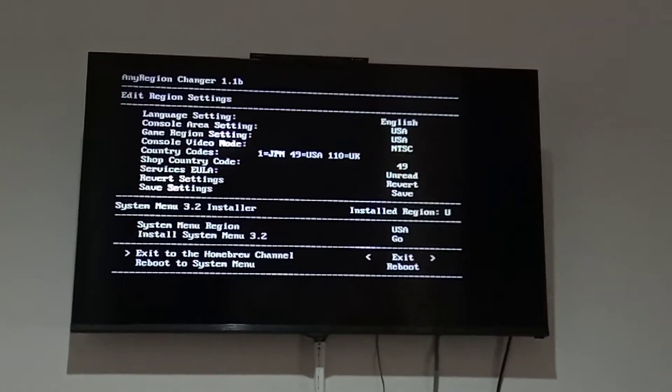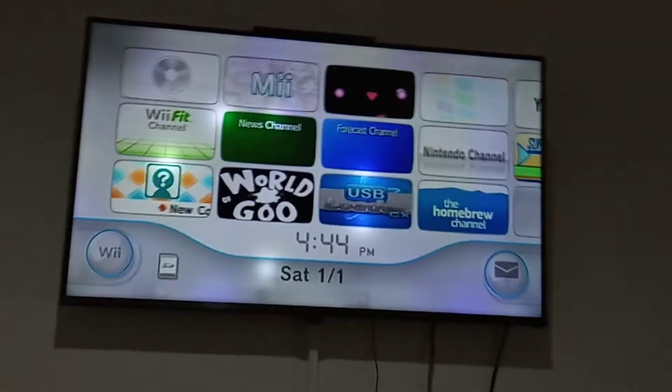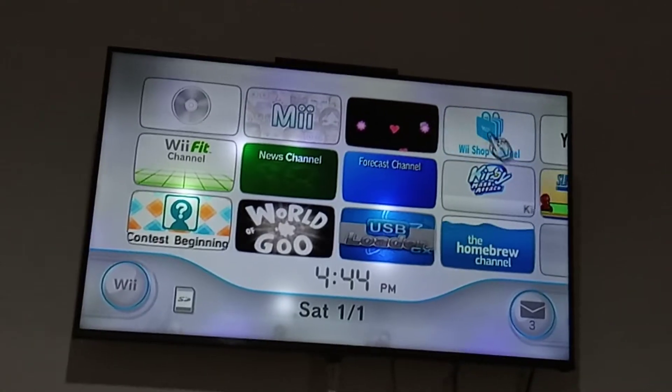Click Save. Now exit the Homebrew Channel — it's your choice whether to go to the System Menu. Let's get back to the Wii Shop Channel to see if it still works. I'm going to install some Wii channels to test it.